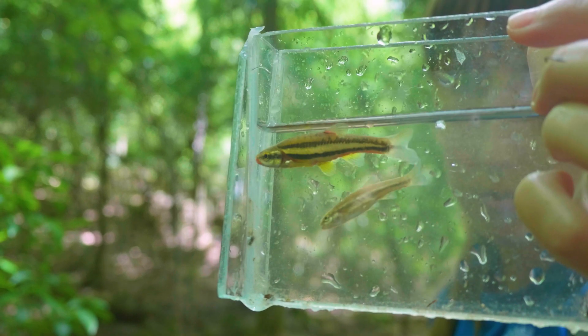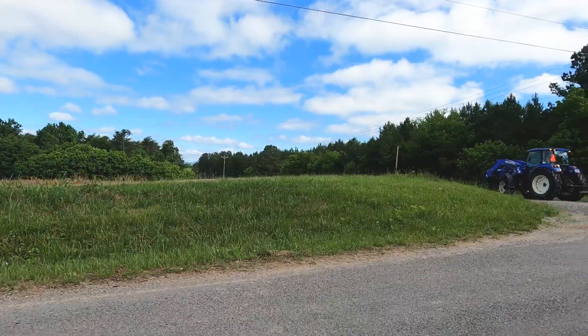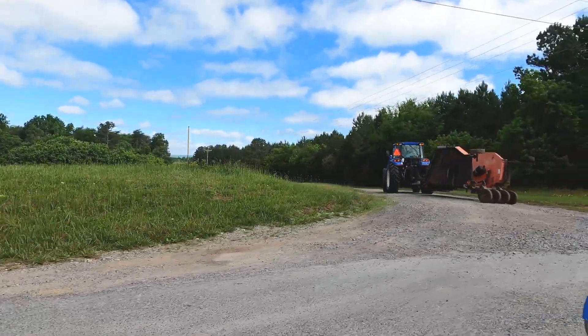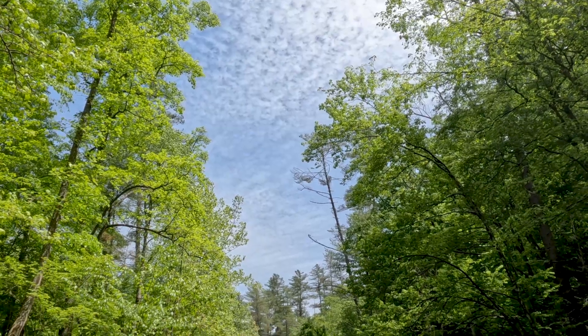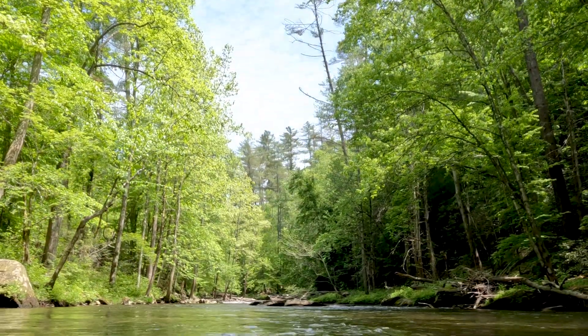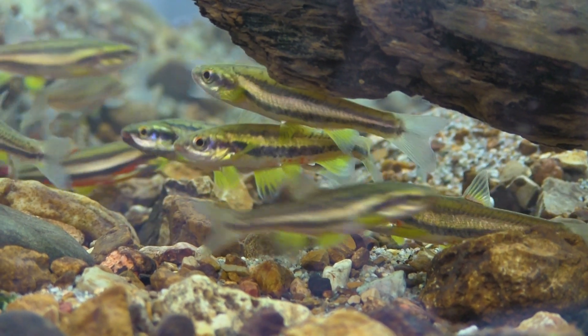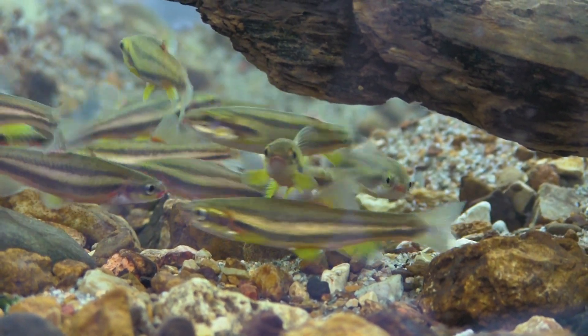The laurel dace is kind of our candidate species for why we do what we do. A lot of land use change has affected this species. Laurel dace live in what we call headwater streams — the beginning of all aquatic ecosystems. What happens up at the beginning will trickle down. They are only found on Walden Ridge and nowhere else in the world. They were originally found in six streams on Walden Ridge, and now we only really know them to be in three streams.